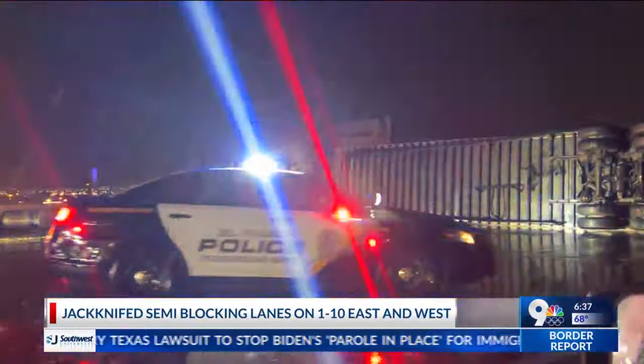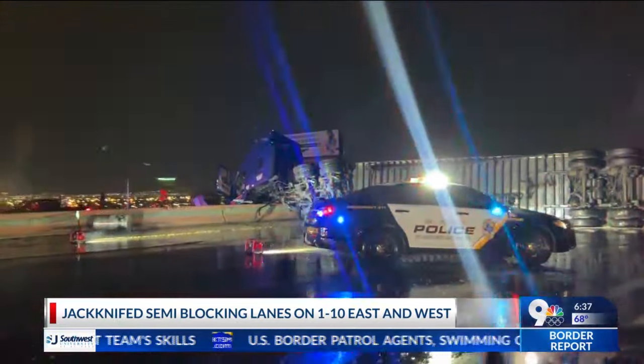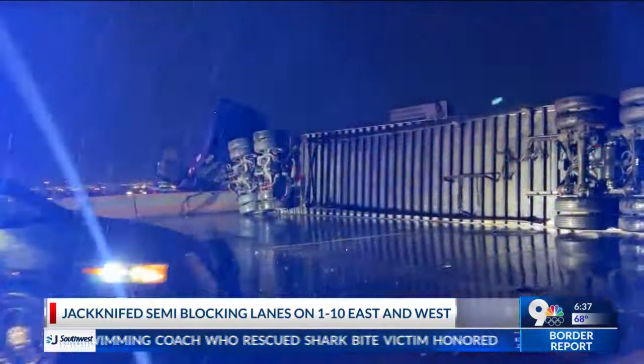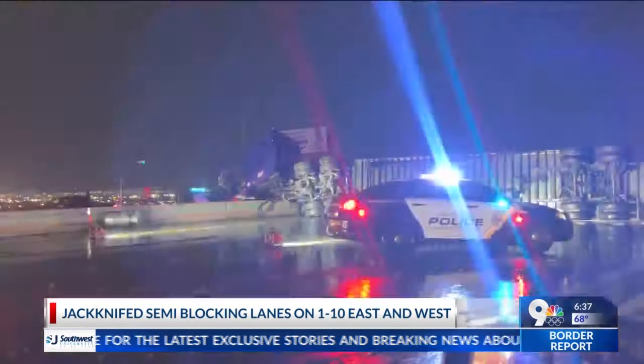Following this all morning — a jackknife semi truck is blocking lanes on I-10 East and West. This was video taken by our crew showing the semi on its side earlier this morning. According to Fire Dispatch, this incident happened just after 3:30 a.m. Luckily, no injuries have been reported, but El Paso Police says the left three lanes in both directions are going to remain closed until further notice.